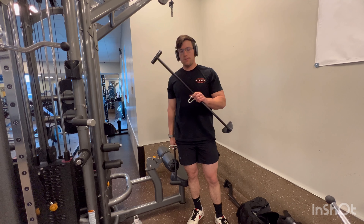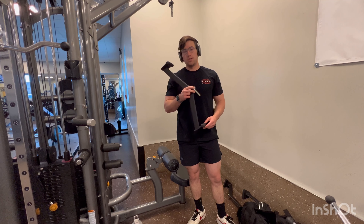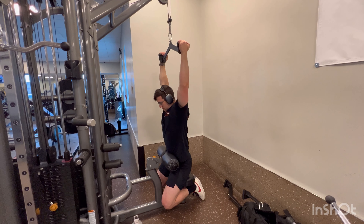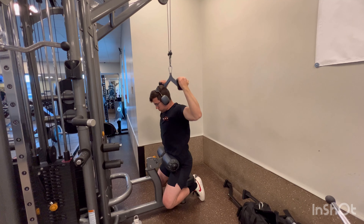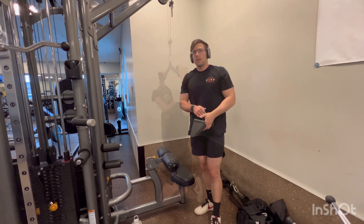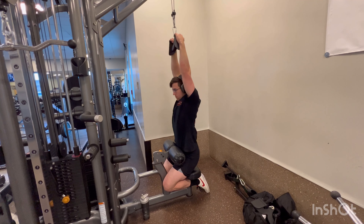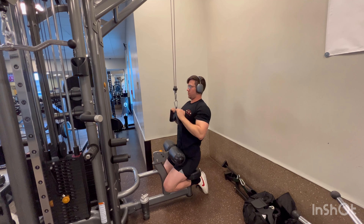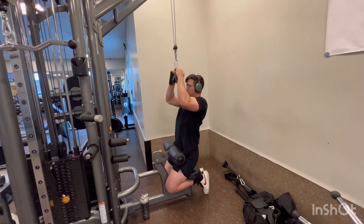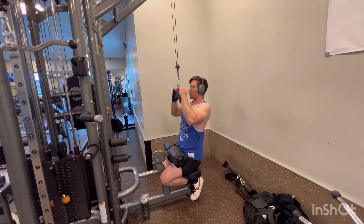Next up, we're going to be switching from the wide grip bar to our medium-sized bar. If you'd like to pick up a set of these bars, I'll go ahead and drop the link in the description where you can buy them. Then we're going to move from the medium grip bar to our closed grip bar.